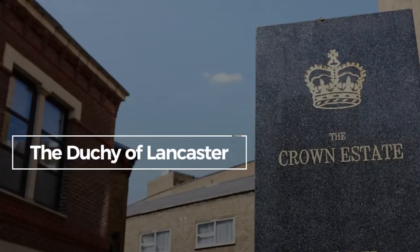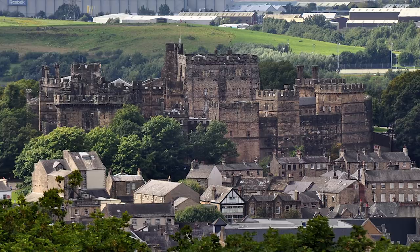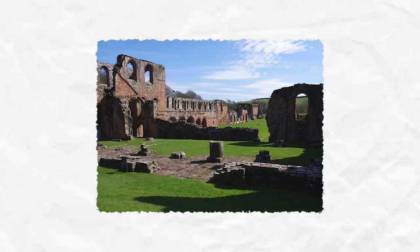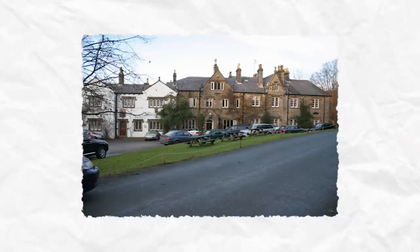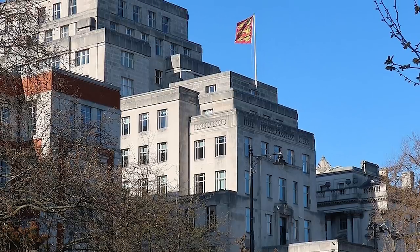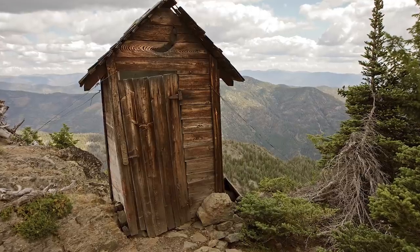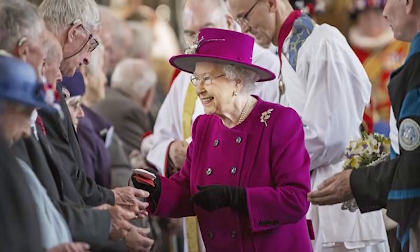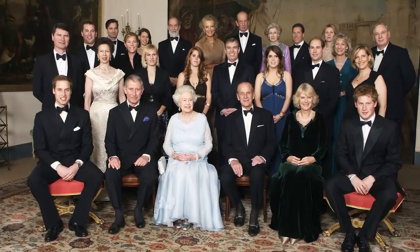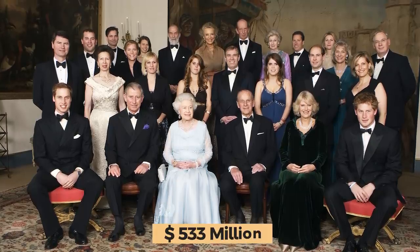Then there's the Duchy of Lancaster. Though it sounds like a space rock band, it's actually the private estate of the monarchy. The property and assets within the Duchy of Lancaster are held in a perpetual trust, kept for generations of royals down the line. However, some of the revenue is presented to the monarchy every year in an amount called the Privy Purse — which is by all accounts a pretty uncomfortable name. In 2018, the family received $20.8 million out of the Duchy of Lancaster's income of $533 million.